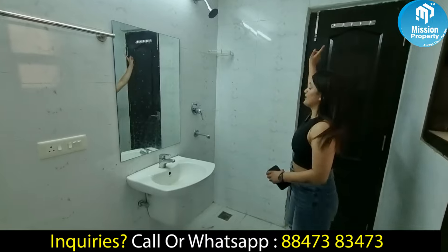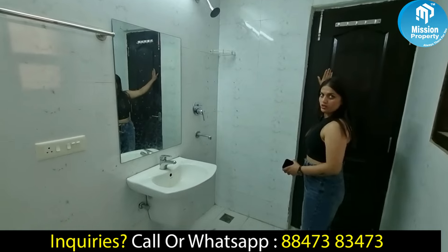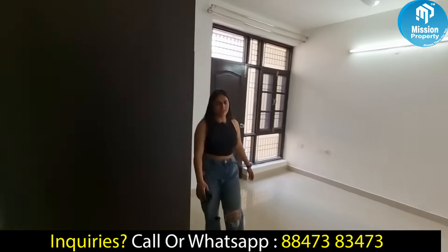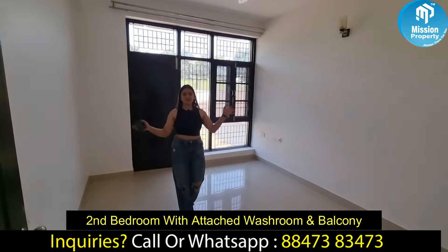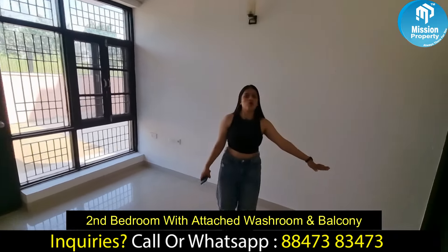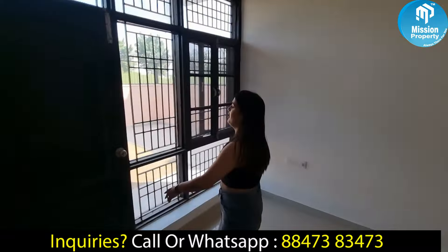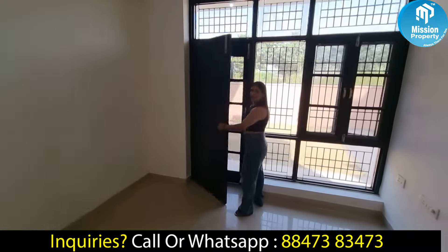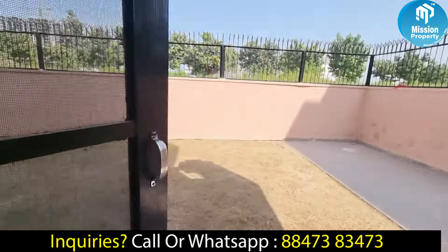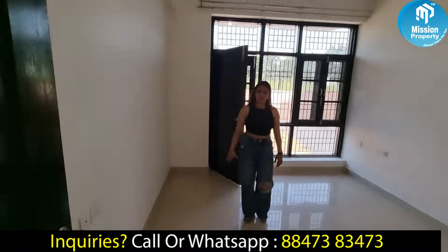Room number 1 has an attached washroom, and room number 2 shares a common washroom. This door is connected to our second bedroom. As mentioned, room number 1 has an attached washroom and a common washroom shared with room number 2. The balcony attached to the kitchen was also connected to room number 1. So this was our second bedroom.